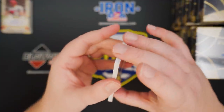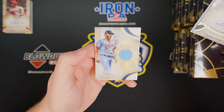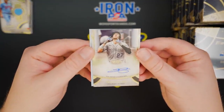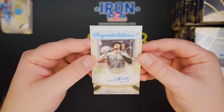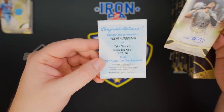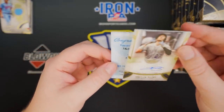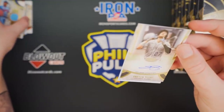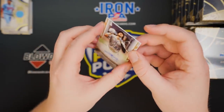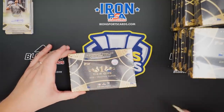Trevor Story auto to 300. And we have another redemption. Little Donaldson baby blue napkin to 399. Talent autograph of Tyler Glassnow — interesting. I don't know what the difference is between Prime Performers and Talent autograph. Anyways, just an excuse for them to make different subsets and print more of this.